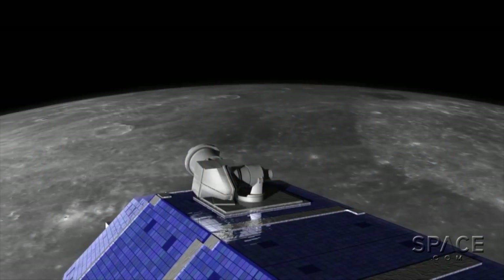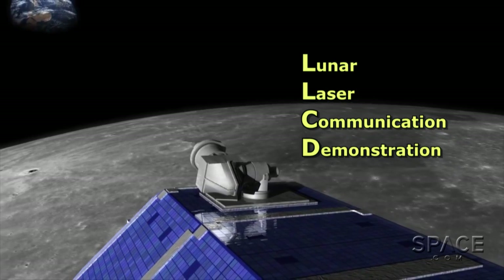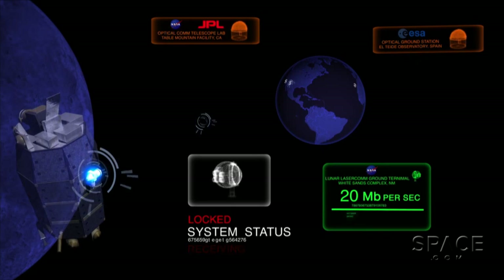LADEE will also demonstrate a new way of passing its data to waiting researchers and receiving commands from its controllers. It will communicate by laser, which has the potential of bringing a broadband data pipe to and from space.